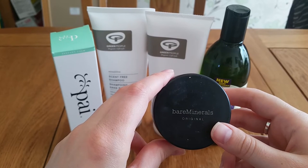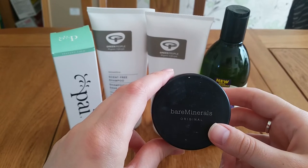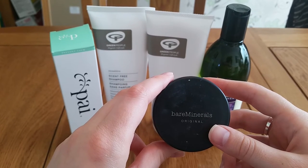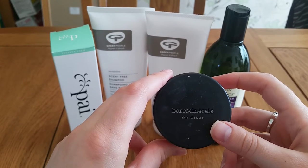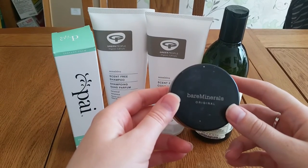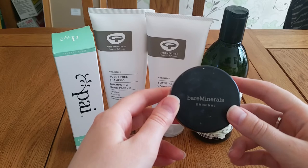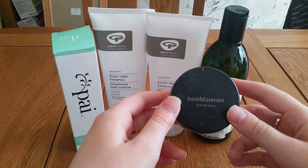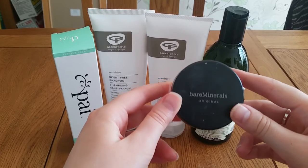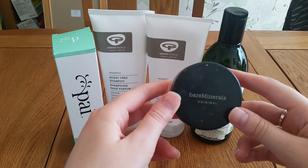Their products are not vegetarian or vegan labeled. If you are vegetarian or vegan, I would give them a ring, go on their website, or visit one of their counters - John Lewis, Debenhams, Boots - many of them have Bare Minerals counters these days. Go in and ask, because some of their products contain carmine - which you may or may not have heard of - and that is basically a color derived from the cochineal insect. It's a red-pinkish color, and the products it is in are clearly labeled.